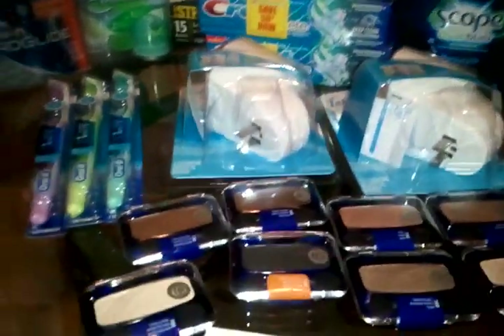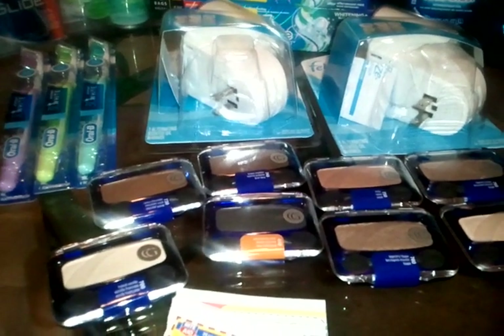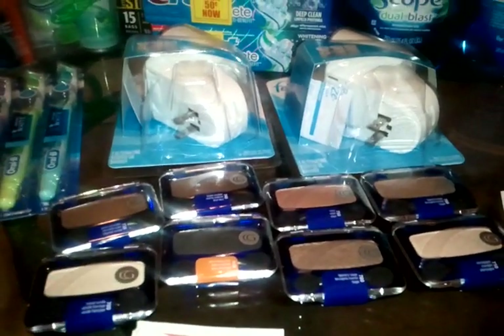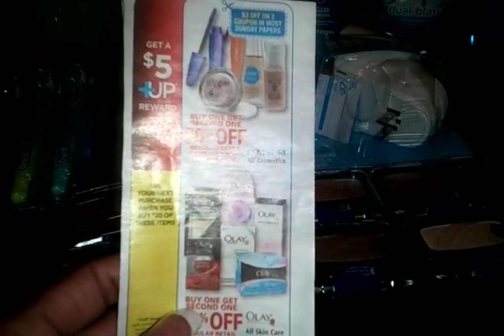I did the CoverGirl deal — buy one, get one 50% off. When you spend $20 on these items, you get a $5 plus-up, limit two. You can either do the Olay or the CoverGirl — you can mix and match between the two deals.